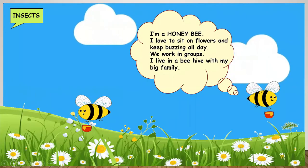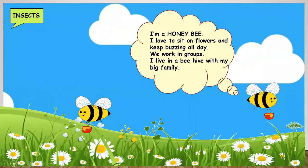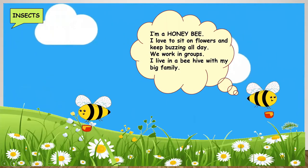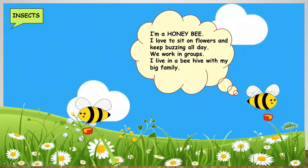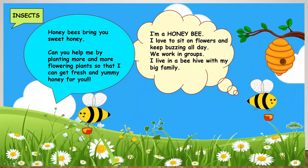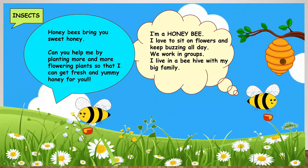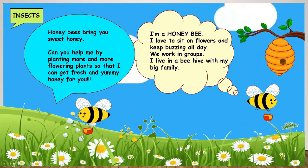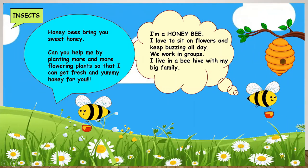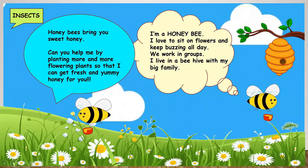Who is this? I am a honey bee. I love to sit on flowers and keep buzzing all day. Honey bees work in groups. They live in a beehive with a big family. Honey bees bring us sweet honey. So remember children, we can help them by planting more and more flowering plants so that they can bring us fresh and yummy honey.